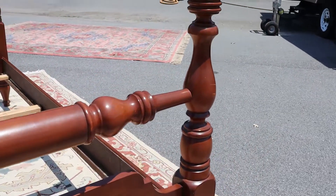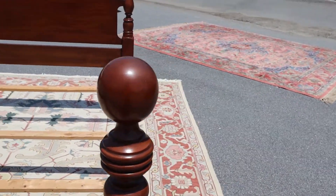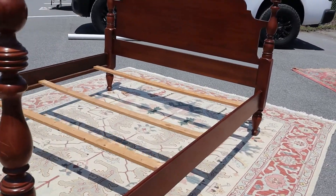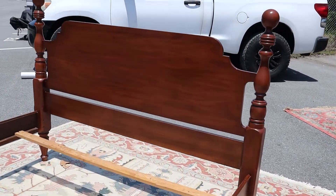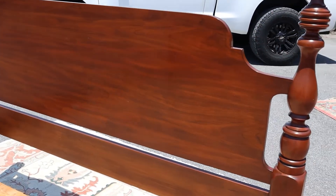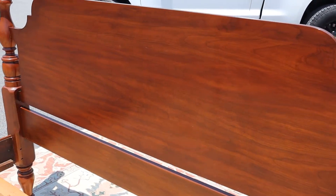This one is in really good shape — there's no deep scratches, nothing's cracked, nothing's been repaired. It's got a few minor things and I'll show you those, but look at this headboard. If you're not familiar with Hinkle Harris, first of all this is heirloom quality furniture.